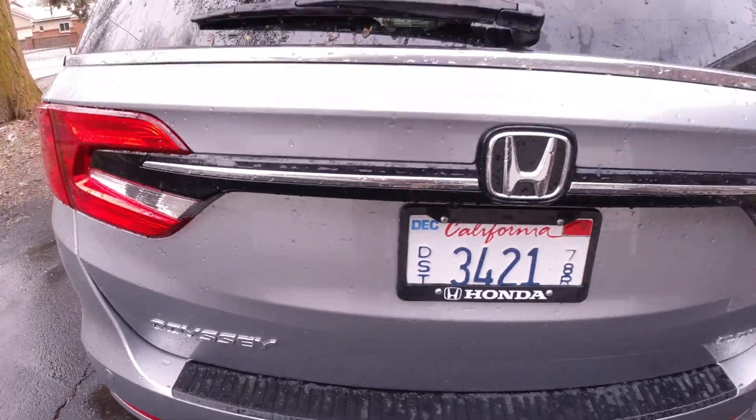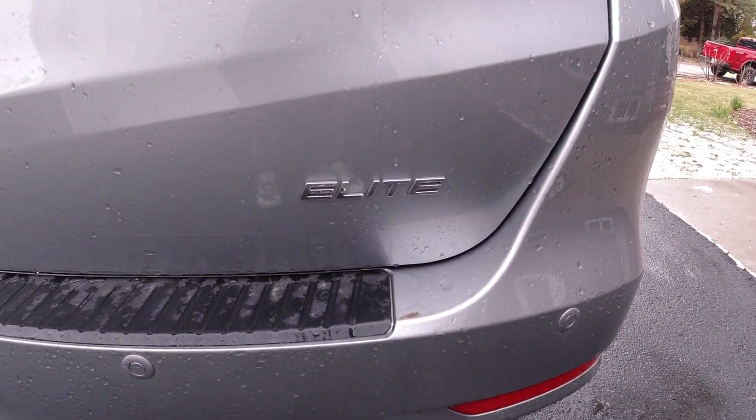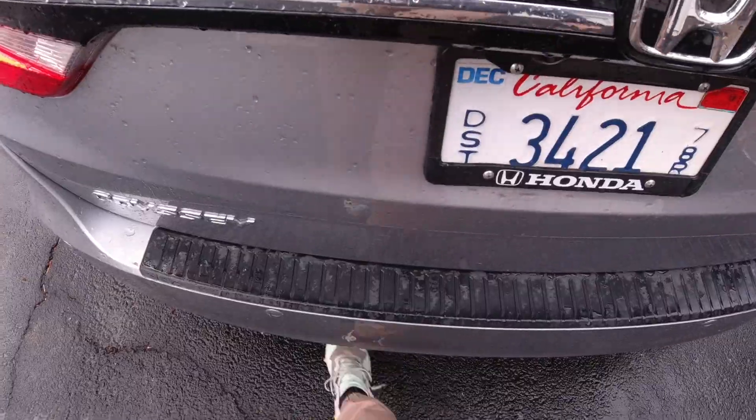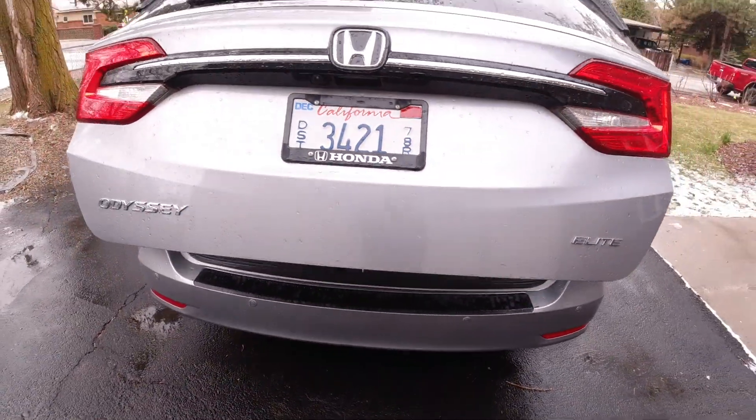You've got the Odyssey badge right here, there's your Honda logo, and this is a top-spec Elite trim so you've got an Elite badge right there. It's also got a kick-to-open rear hatch.